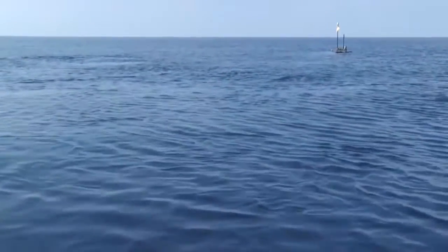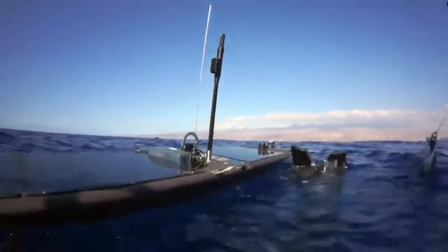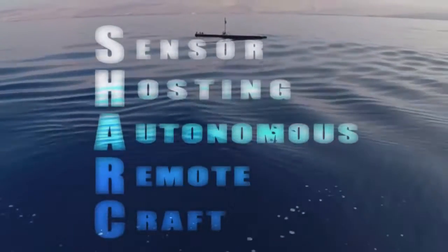Look closely and you'll find sharks off the coast of the Big Island of Hawaii. One particular breed may not have teeth, but it does have highly sensitive ears in the ocean. SHARK is a Sensor Hosting Autonomous Remote Craft.